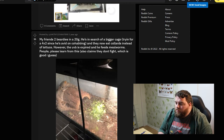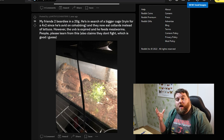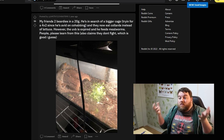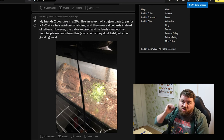Friends do beardies in a 20-gallon. He's in charge of a bigger cage, trying for a 4x2 since he's keen on cohabbing. He feeds collards instead of lettuce. However, the UVB is expired and he feeds mealworms. People, please learn from this — also claims they don't fight. Just because you don't see it doesn't mean it doesn't happen, and it usually will happen. Why are people so adamant on cohabbing? If you want to cohab, keep poison dart frogs — they're very cute, very colorful, and rewarding once you get it. Some toads you can cohab too. But stop cohabbing species you're not supposed to cohab. It's just a recipe for something dying.